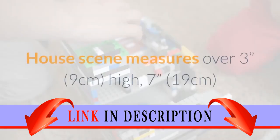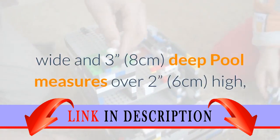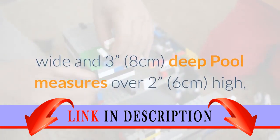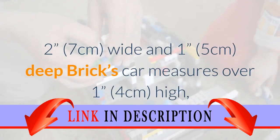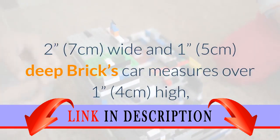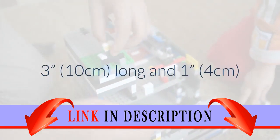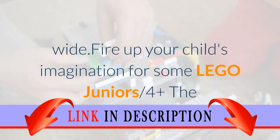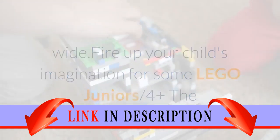House scene measures over 3 inches (9 centimeters) high, 7 inches (19 centimeters) wide and 3 inches (8 centimeters) deep. Pool measures over 2 inches (6 centimeters) high, 2 inches (7 centimeters) wide and 1 inch (5 centimeters) deep. Brick's car measures over 1 inch (4 centimeters) high, 3 inches (10 centimeters) long and 1 inch (4 centimeters) wide.